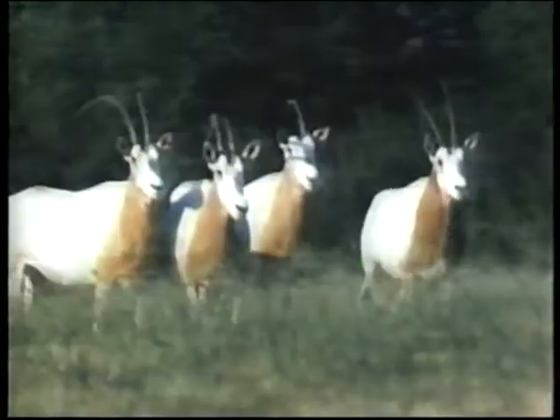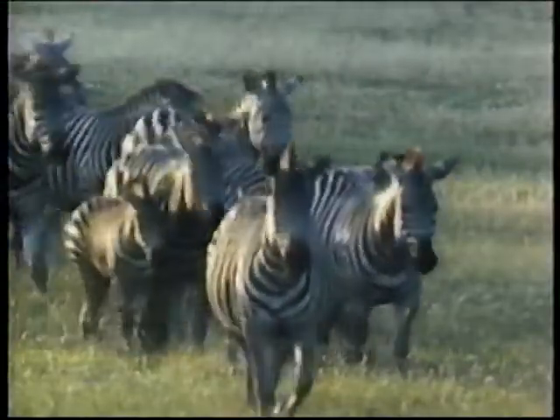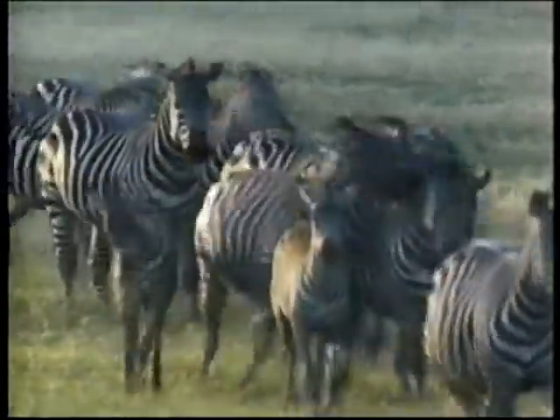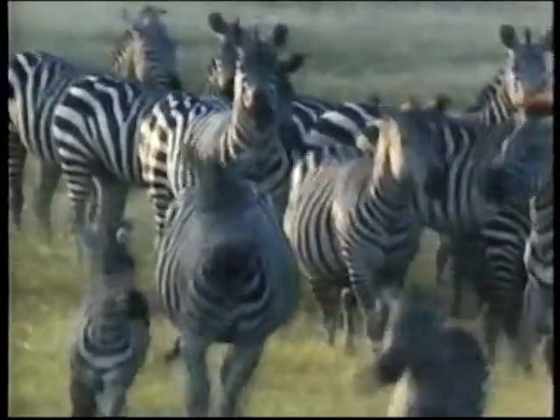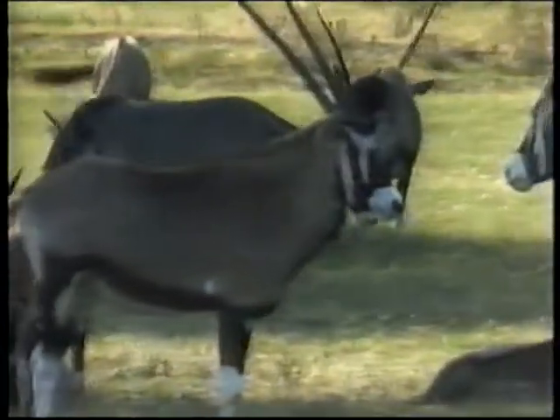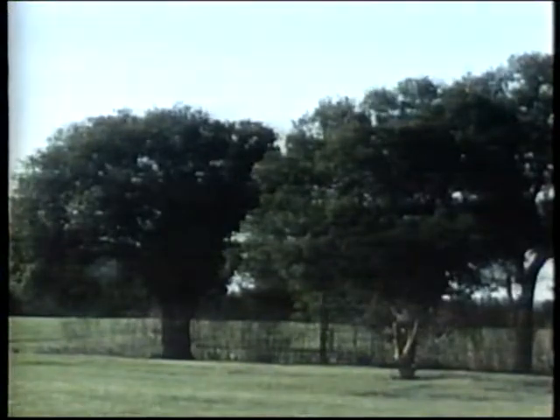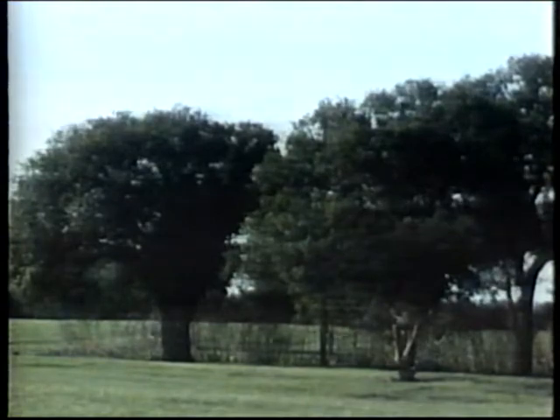One of the really valuable things about a place like Fossil Rim is that it is serving as a testing ground for the development of new approaches to managing animals in captivity. As some of the world's wild places begin to disappear, we're going to begin to look at a lot of the natural preserves that are left as mega zoos. We're going to have to figure out how to provide medical care for animals in something the size of a national park. The techniques we're developing here will hopefully provide some of the early experience for that kind of work.